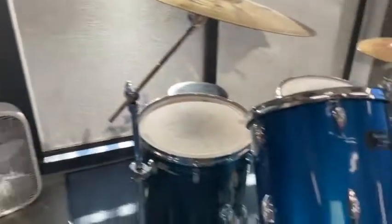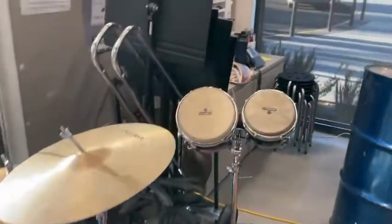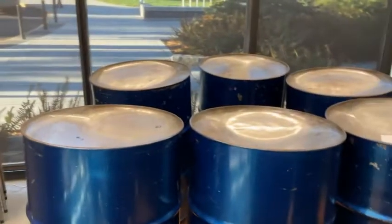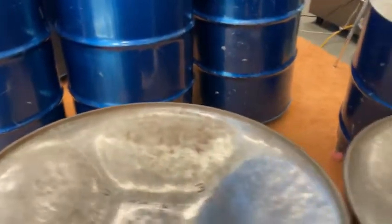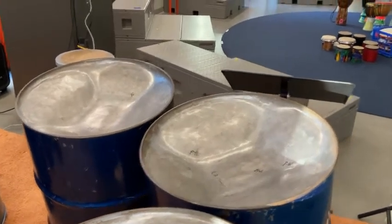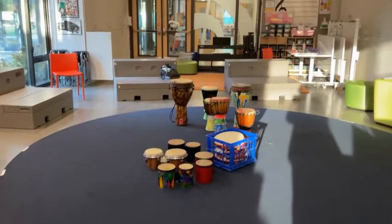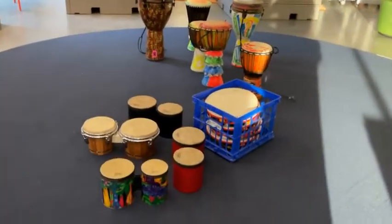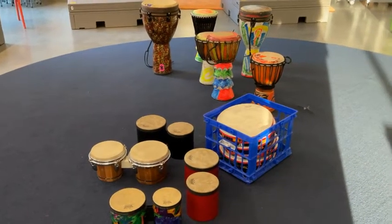I also have a drum kit — I have some students learning to play the drum kit. Lots of percussion in my room. There's bongos. Over here are the six bass steel drums, and right in front of me are the tenor bass steel drums. In the middle of my floor I have bongos and djembes set up because students are going to be playing bongos and djembes today in fifth and sixth grade.